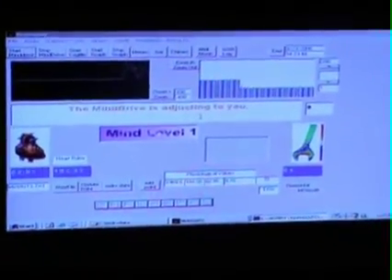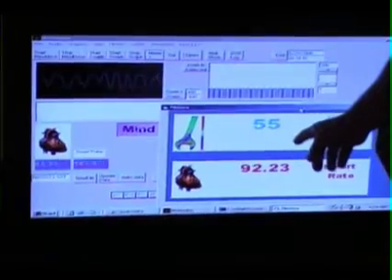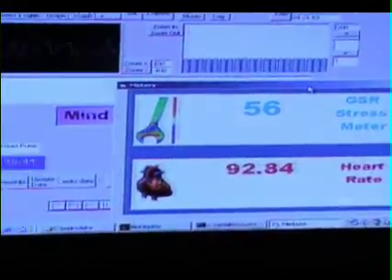The mind drive unit is now adjusting to the subject. When a person is stressed, we see this number rise. As a person relaxes and calms, this number decreases. Here we have a standard measure of heart rate. And here is our pet Koka, the dog. Our subject is not going to be looking at the screen, so she's not going to be getting feedback as to what her physiology is doing. But you, the viewer, are going to be able to see exactly what's happening.